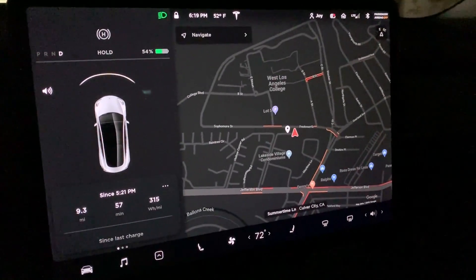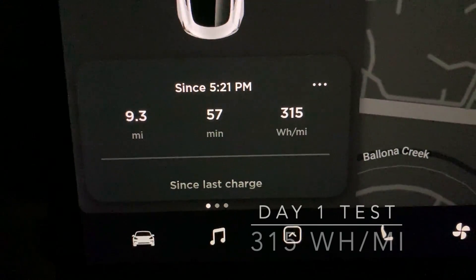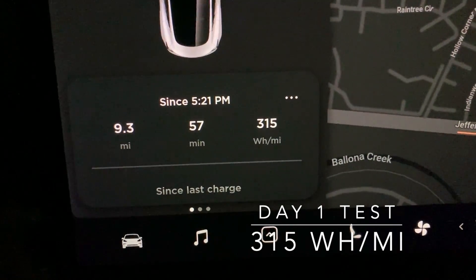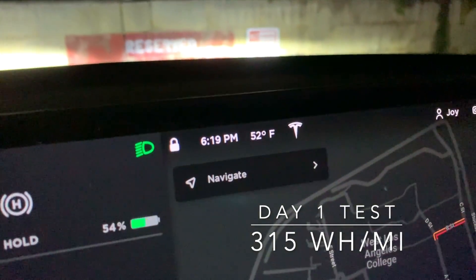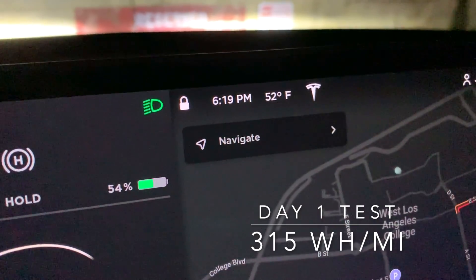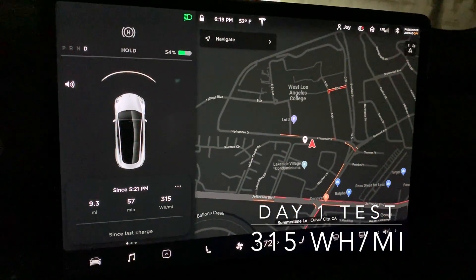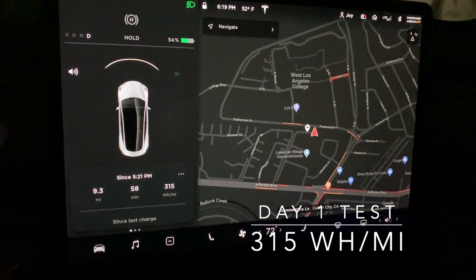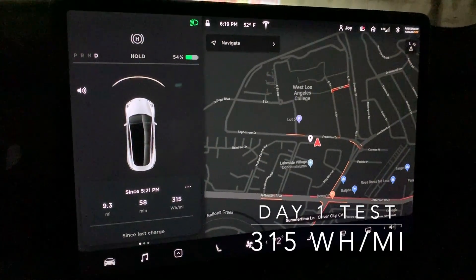I've arrived at home. I've driven a little over 9 miles for about an hour, and the average watt-hour per mile consumption is 315. The temperature dropped a couple degrees — now it's down to 52 degrees. So let's see how the car does tomorrow when I turn off the AC and only turn on the seat heaters.